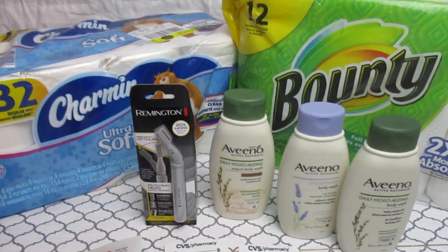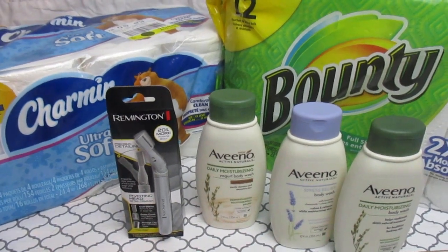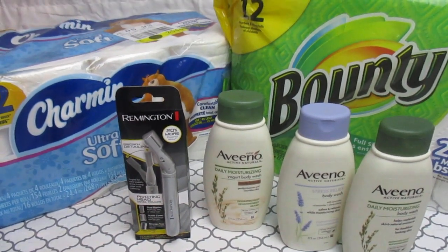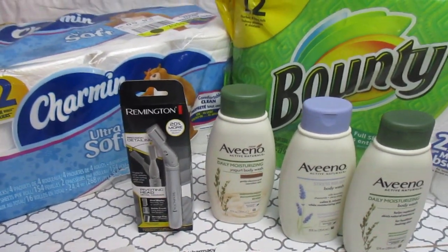Hello everyone, it's Tammy with Bring on a Coupon. Just like my title said, I started at CVS from $70.14 to $1.56, and that's with tax. So let's get started and I'll show you what I did.